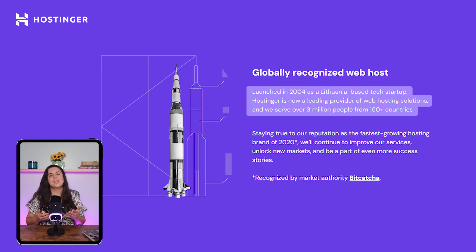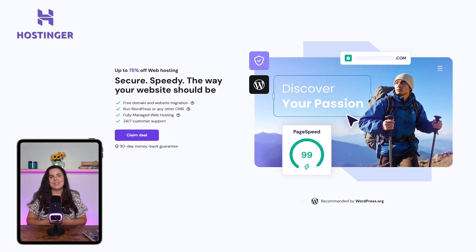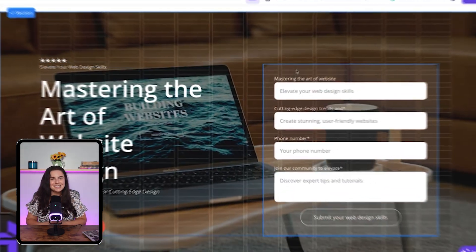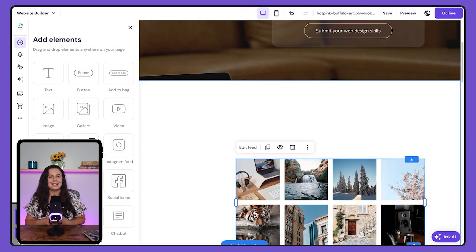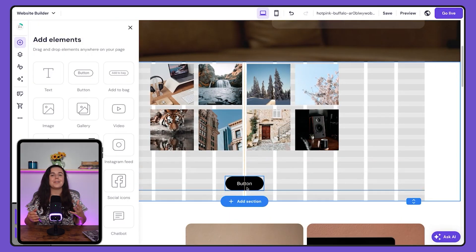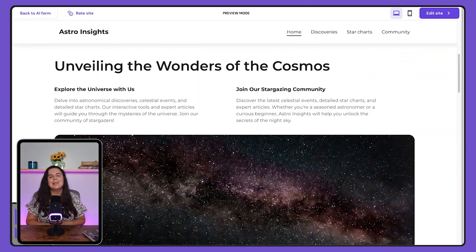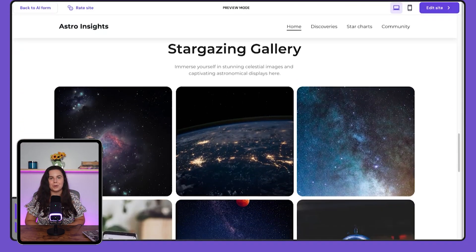What is Hostinger? Hostinger is a web hosting company that's been around since 2004 and they primarily provide web hosting services. They recently branched out into web development as well in 2019. Since then, they now offer the tools to easily build drag and drop websites and then host those websites on their servers, acting as a one-stop shop for both web hosting and web development. In early 2023, they launched an AI-powered web development tool, which gives AI the task of building a website for you.